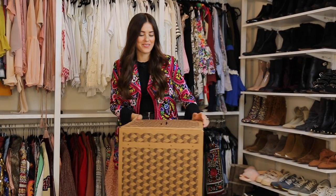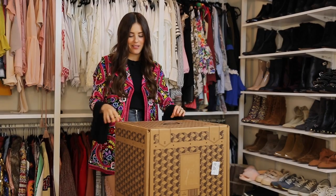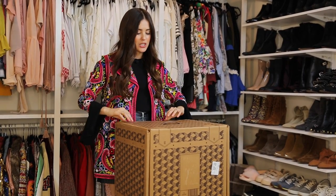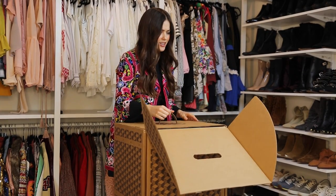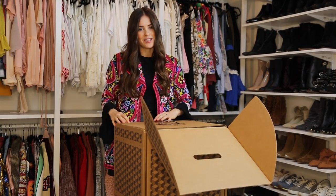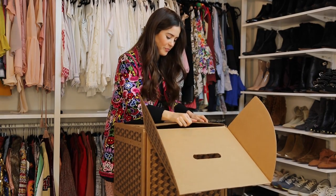Hey guys, I am super excited because I just got the Trunk Club in the mail! If you guys follow me on Instagram and Snapchat, you know how much I love opening up my mail. I just saw it fit since it's the holidays and we're all looking for things to wear to open it with you guys in a real YouTube video.